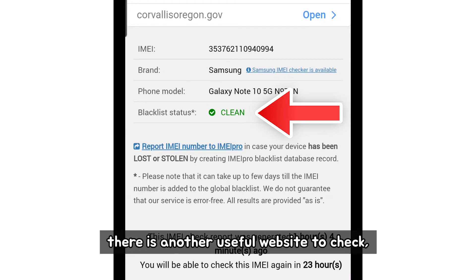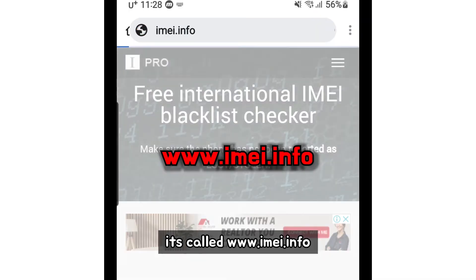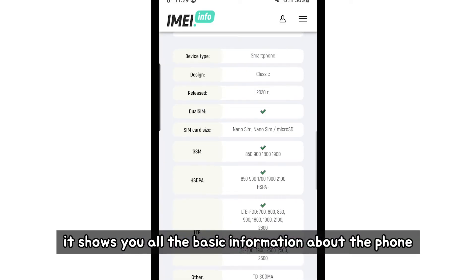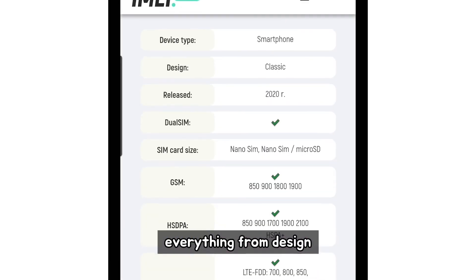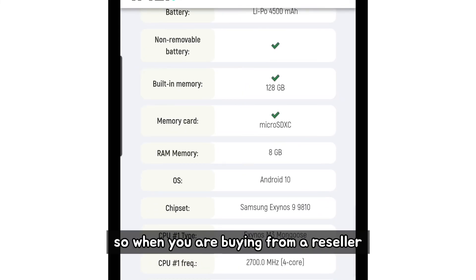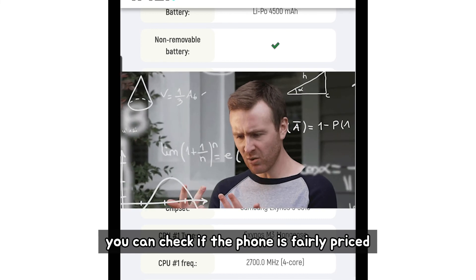There is another useful website to check — it's called imei.info. Here, when you enter the number, it shows you all the basic information about the phone: everything from design, SIM card, and memory size. So when you are buying from a reseller, you can check if the phone is fairly priced.